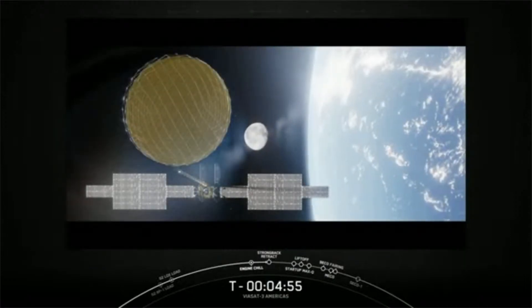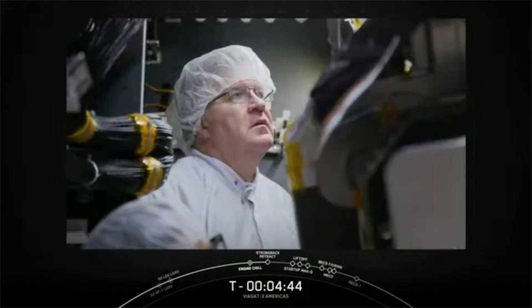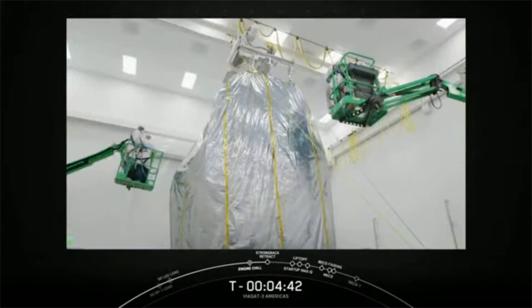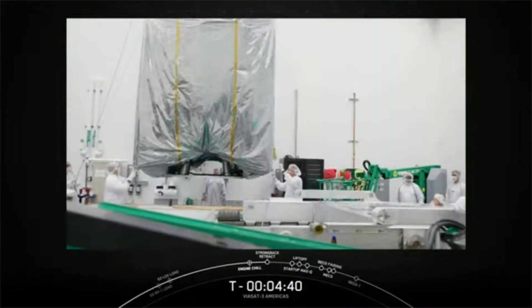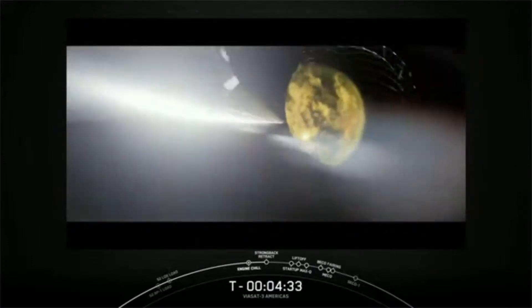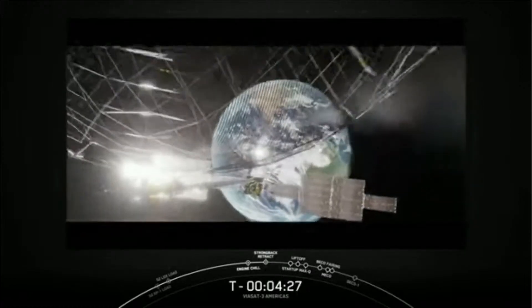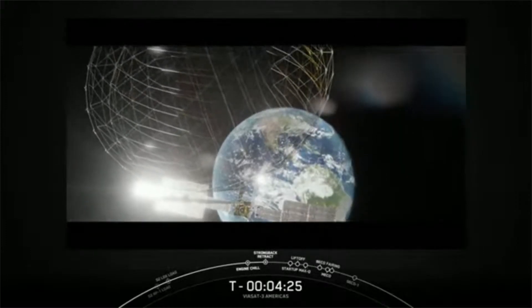I want to thank everybody at Viasat for their role in what we're about to do today, and of course I want to thank our partners at Boeing — we wouldn't be where we are without their support. Many of us have spent several years working on this Viasat-3 Flight 1 Americas satellite. Today is the day. With the Viasat-3 constellation, billions of people can access more of the world, unlocking opportunity for everyone, everywhere — starting now.